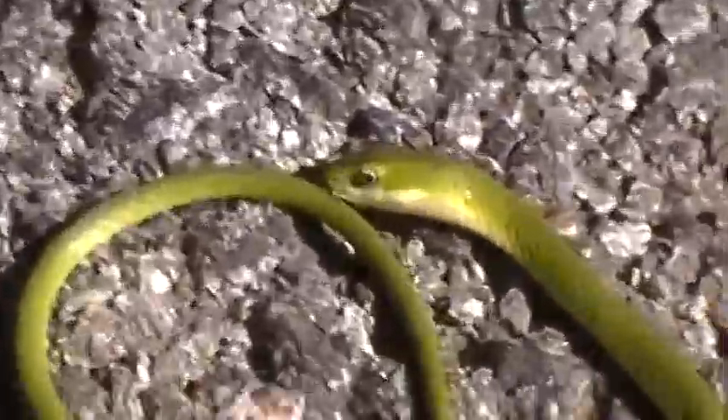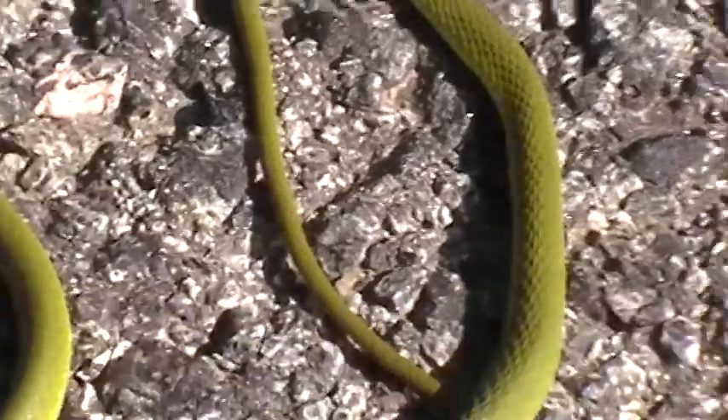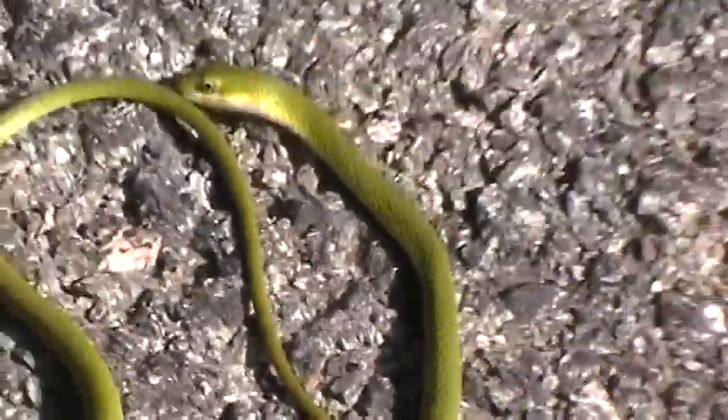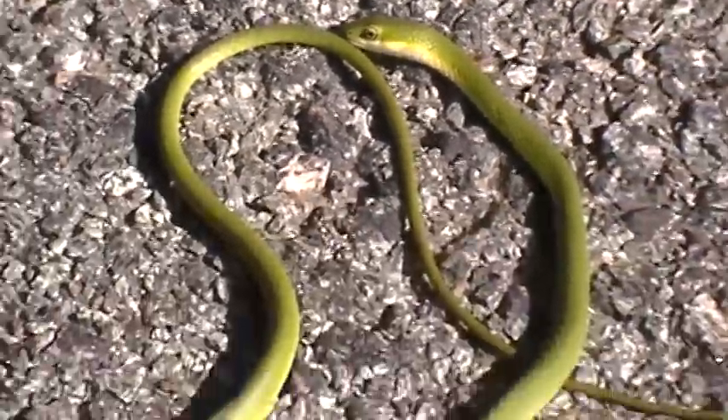Sort of a tragic way to get the first lifer of our day — this one is dead on the road. It's a smooth green snake. I've never seen one of these before. He's kind of still twitching every now and again if you hit him with your foot. But anyway, smooth green snake.